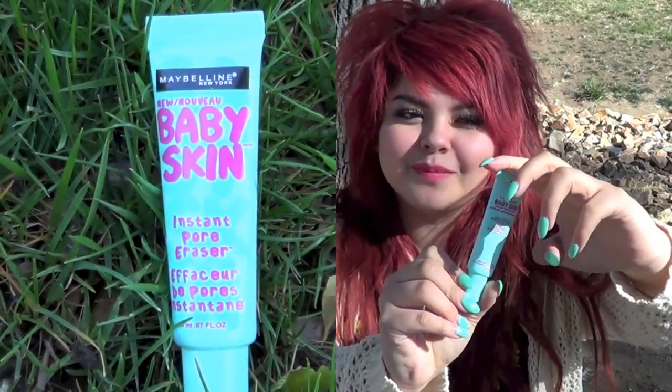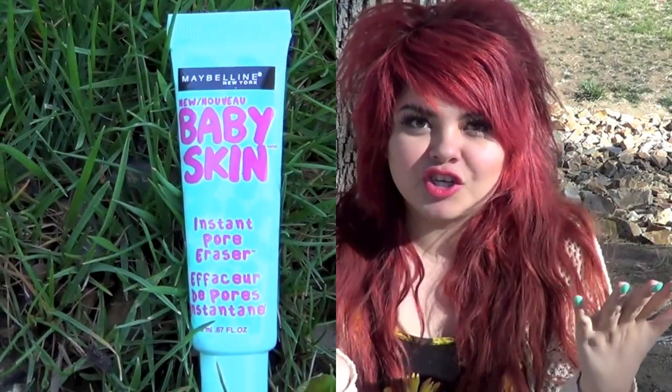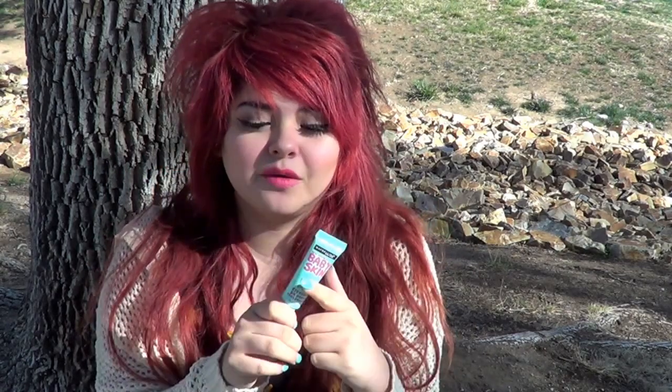The next thing I have is the Maybelline Baby Skin. I love this — some people say it's the same as Benefit's Porefessional, some say it's not. I've been struggling with blackheads lately and when I put this on they disappear. I definitely recommend this, especially for spring. If you don't really wear that much makeup, this could cover your pores without you having to wear foundation.